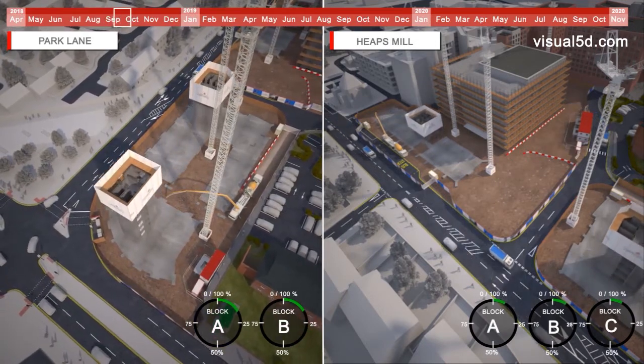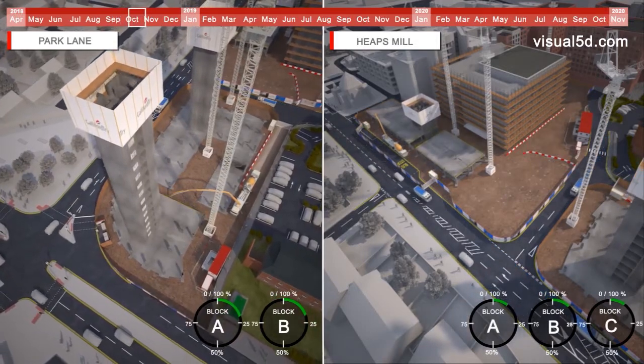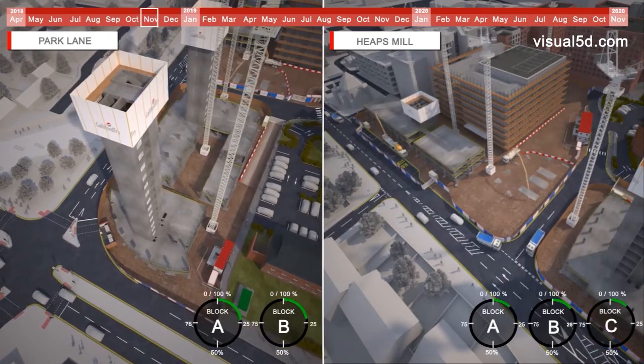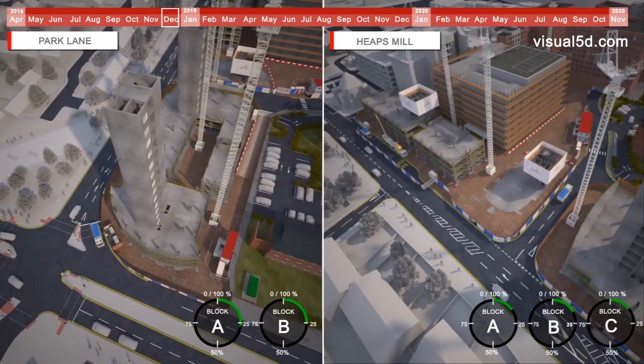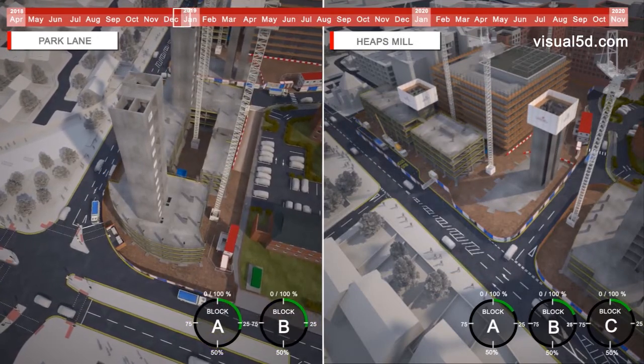Park Lane Block A will be CFA piled, which will reduce the vibration and noise of the works and thus any effect to the surrounding environment. For Park Lane we will deploy two rigs, with a further third rig added to commence on Heaps Mill Block A. As Park Lane piling progresses, the rigs deployed will move to support the rig on the Heaps Mill blocks.